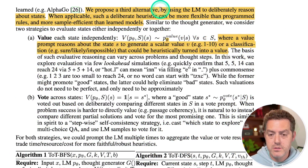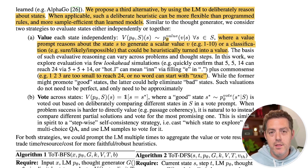They propose using the LM to deliberately reason about states as a flexible heuristic. Two evaluation methods are proposed: a value-based approach where the LM scores each intermediate step from 1 to 10 on likelihood of reaching a solution, or a categorical approach asking whether a path is 'sure,' 'likely,' or 'impossible.'